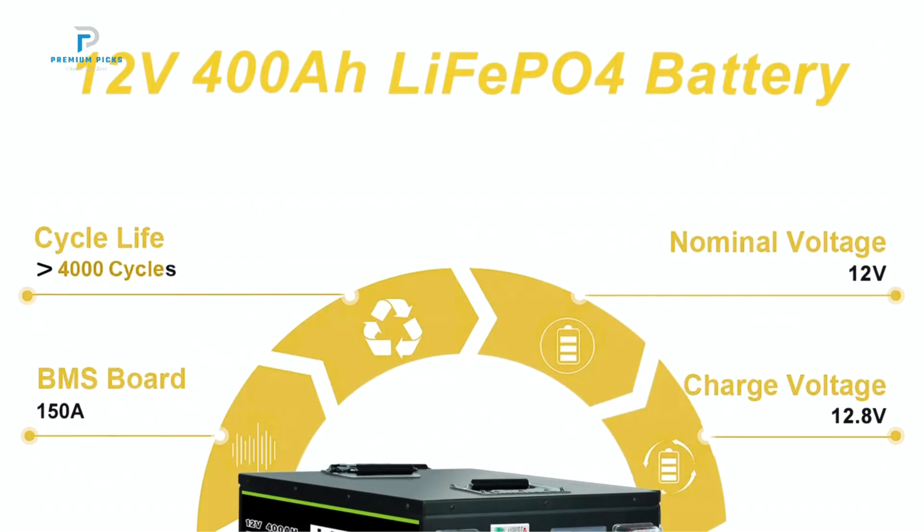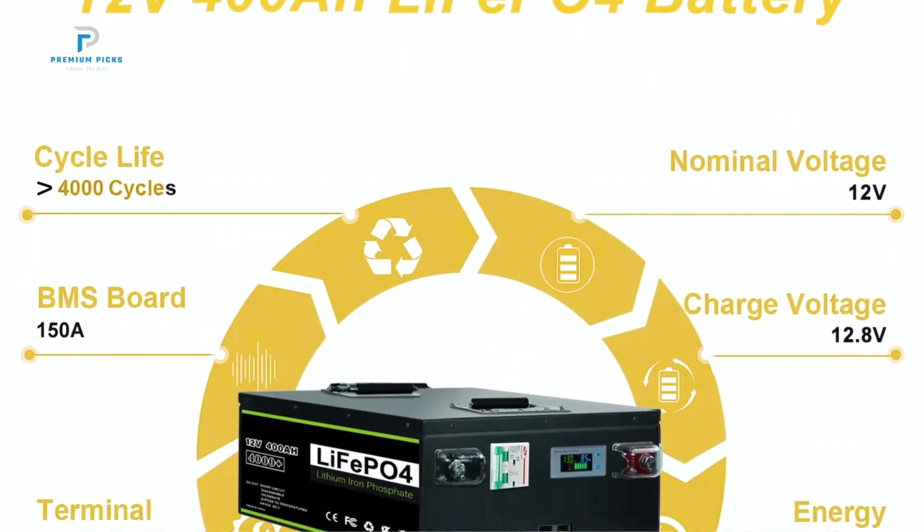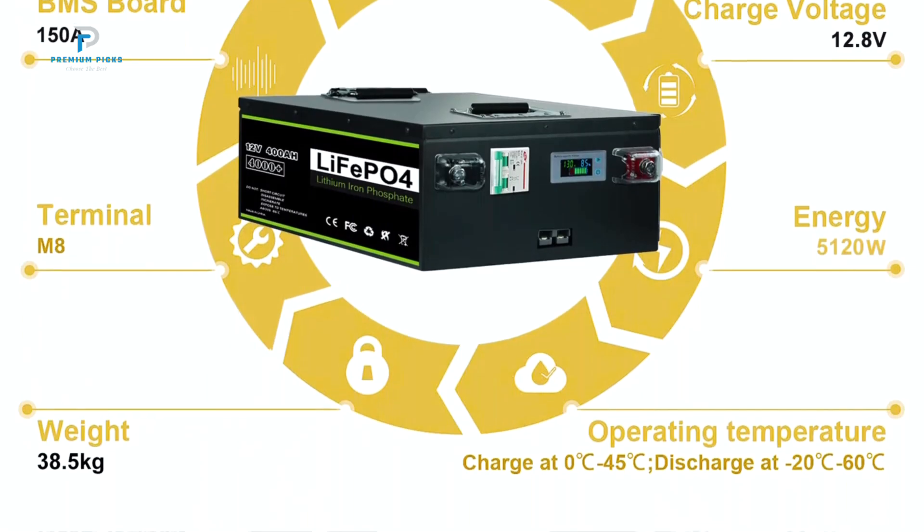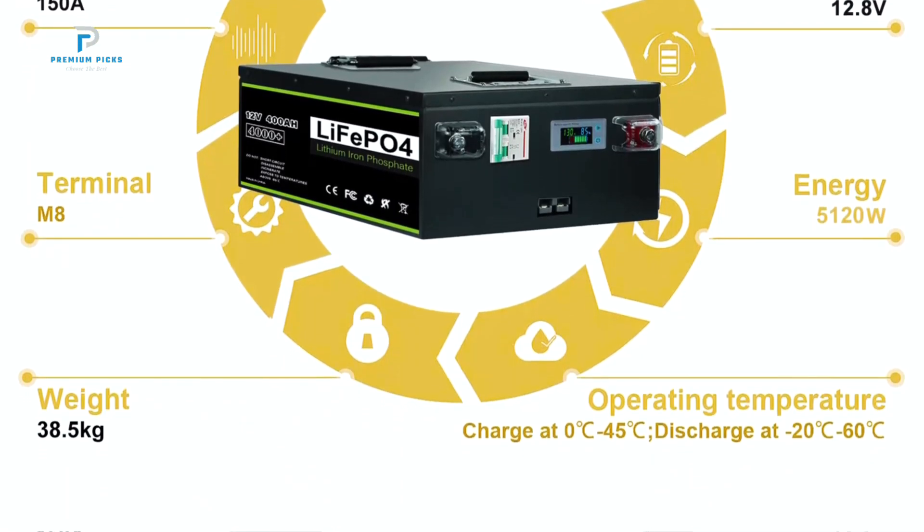This guarantees that users get a top-quality battery with maximum reliability, ideal for demanding applications like RVs, boats, and solar energy systems. Lightweight and long-lasting.